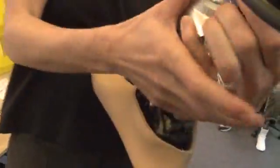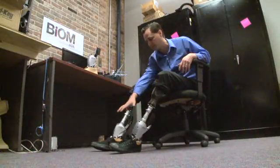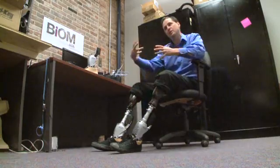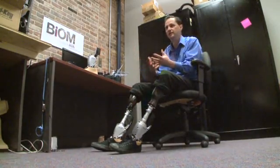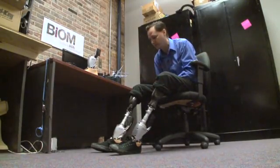The system is motorized and the power supply is a battery. The systems have five computers and twelve sensors, so as I walk, they're continually sensing the ground surface and adapting to the ground surface. It's absolutely wonderful.